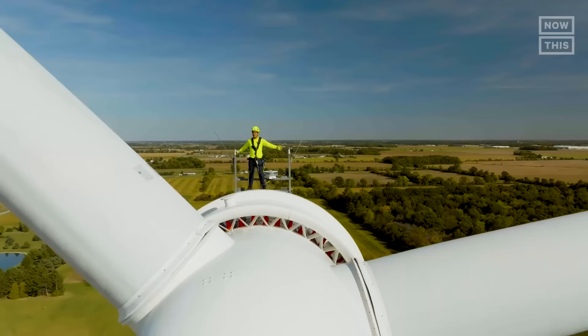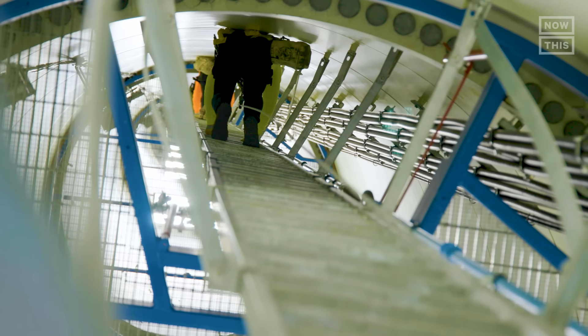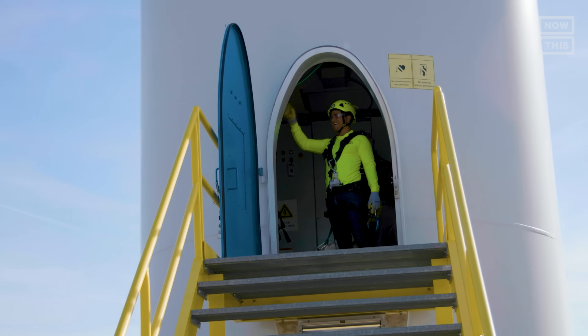I made it! Not scary at all. Now we're heading down. Wow, that was so much fun!